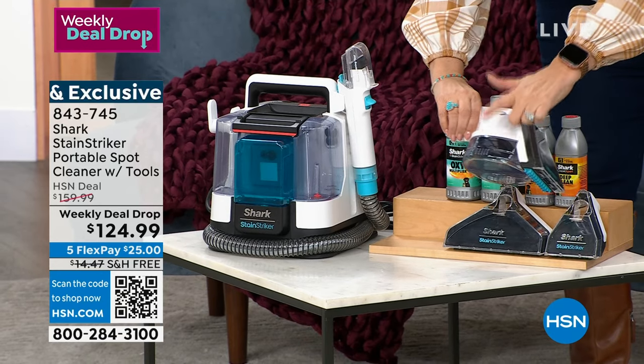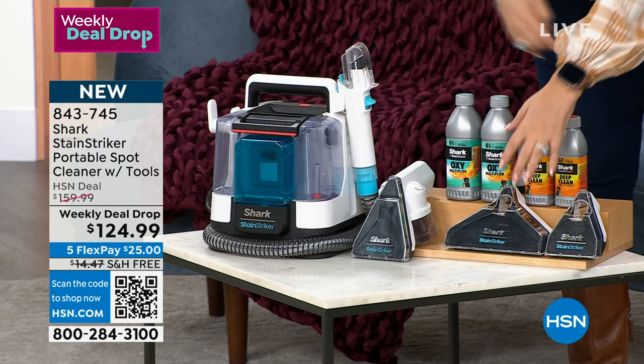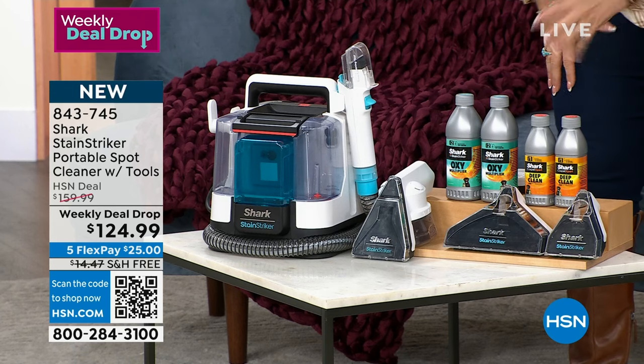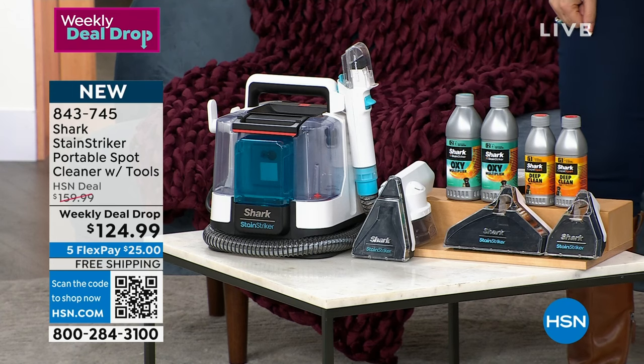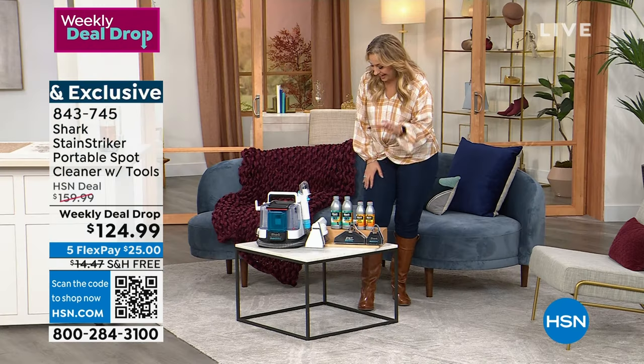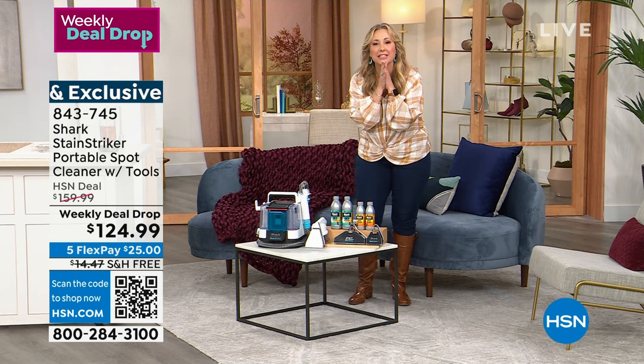It has a reservoir where all the messes go into. Whether you spill something on your carpet, on the stairs, or on your couch — someone spills a cup of coffee — you can't put your couch in the washing machine, but you can use this item from Shark to solve all your problems.